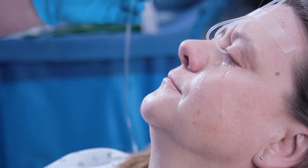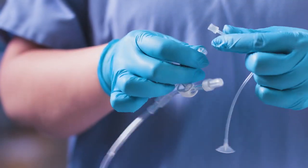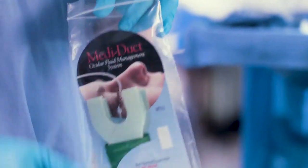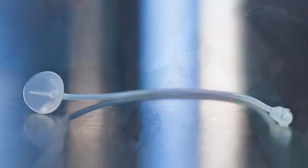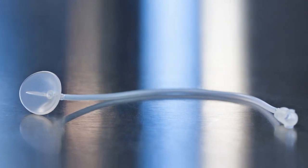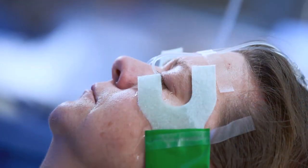Experts have recommended the Morgan lens in hundreds of protocols and books. You need a fast, bilateral, and hands-free method that provides copious yet gentle irrigation to the eye and inner eyelid. You need the Morgan lens, clearly the world's most comfortable, effective, and easy-to-use ocular irrigation system.